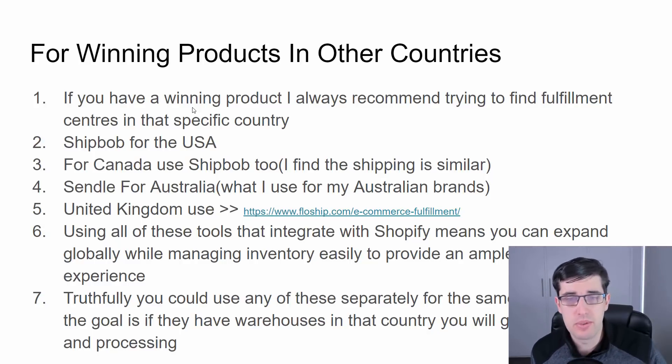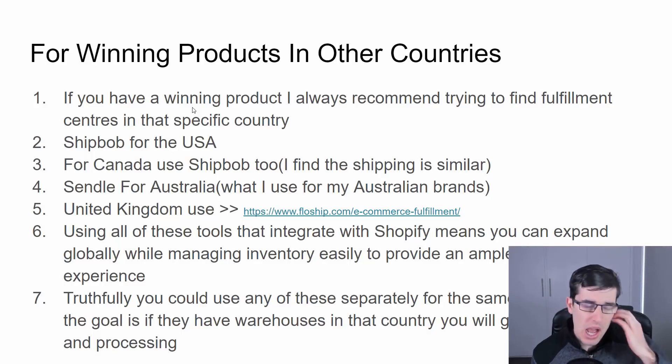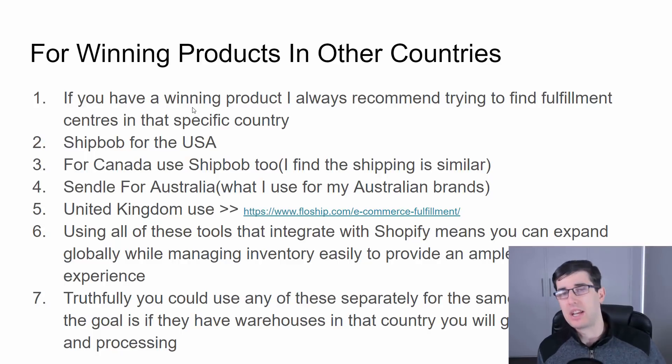I use Sendel for Australia. I'm building a small Australian brand with my partner and it's fantastic — it integrates with Shopify and uses Australia Post. They can actually come to you and pick it up, or you can go to one of their pick-up zones and send it to them, and they handle the rest. You get insurance and all that, which I love, and as a result customers get their packages really quickly.